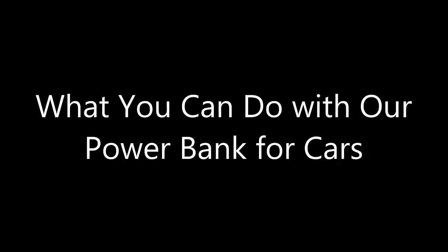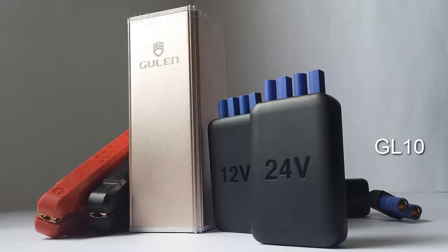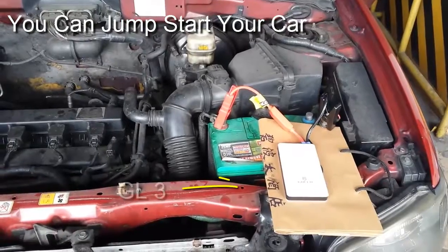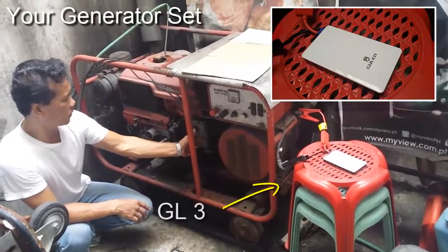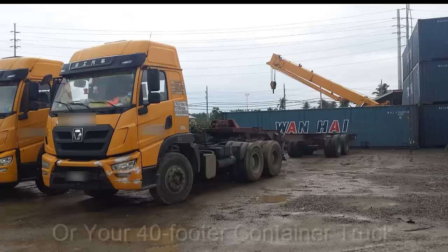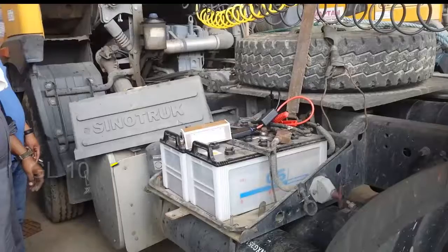What you can do with our Power Bank for Cars. With our lineup of Power Bank for Cars, you can jumpstart your car, your generator set, or your 40-footer container truck whenever your car battery dies out.